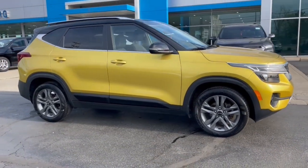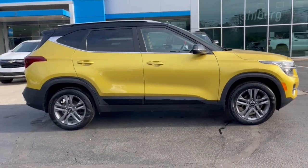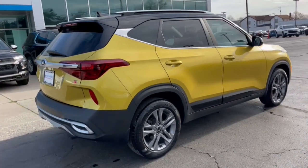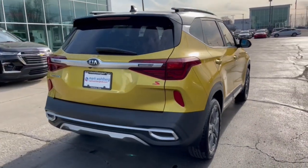Step out in bold style in this striking Seltos. Rugged looks combine with a roomy cabin, desirable infotainment tech, and practical efficiency to give you a fresh new take on the daily drive.